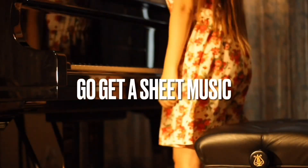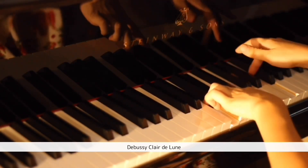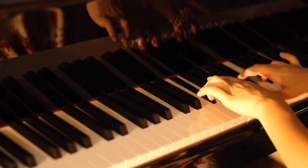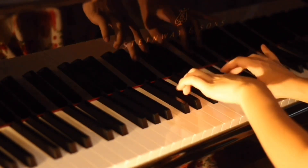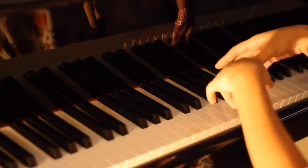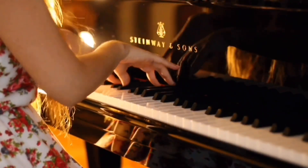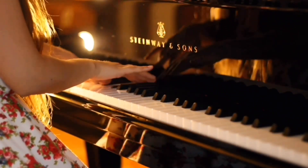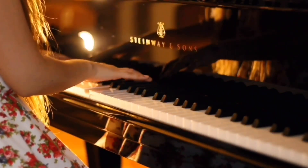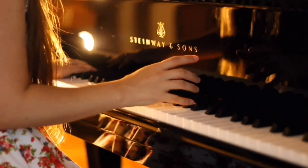This time of day, I usually revisit a piece I played before. I feel like I want to play something slow tonight.